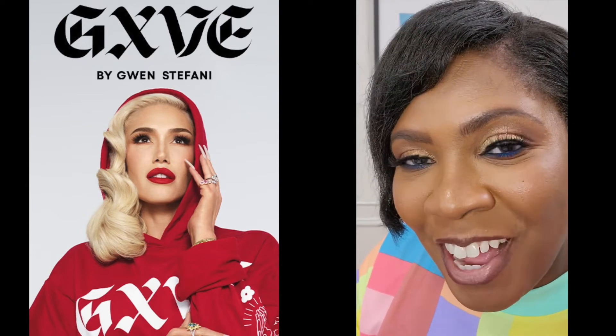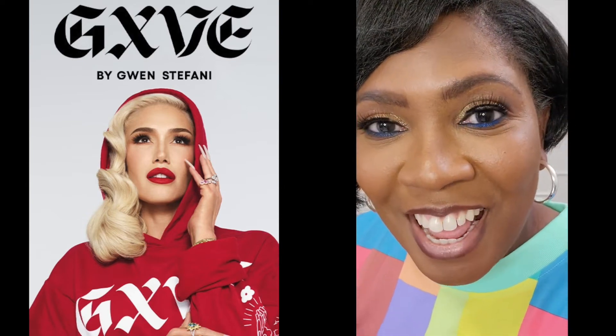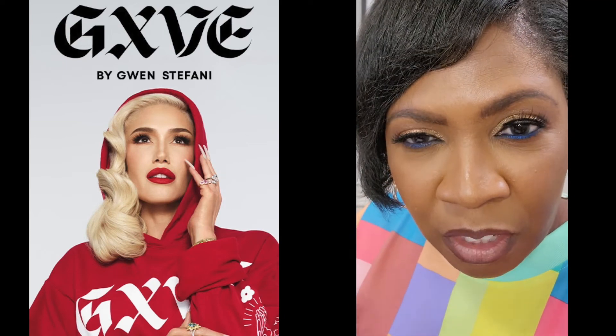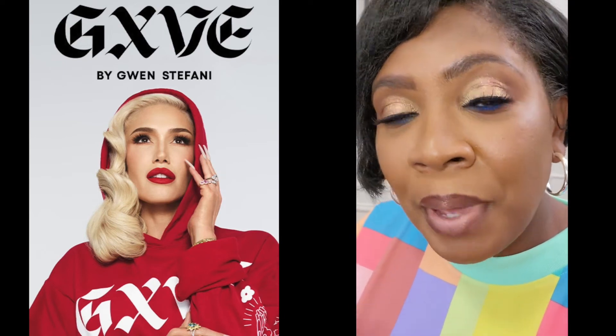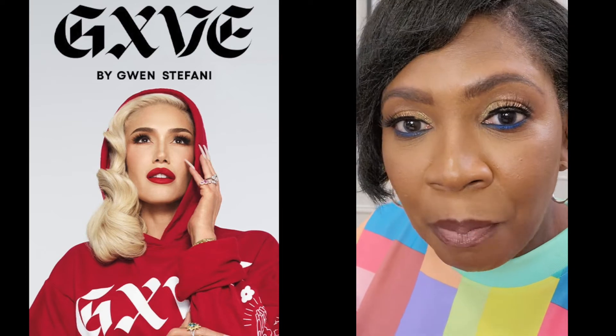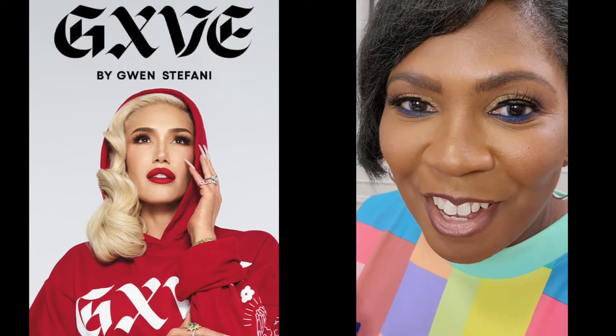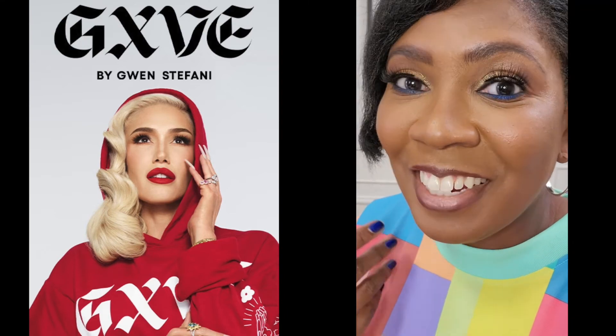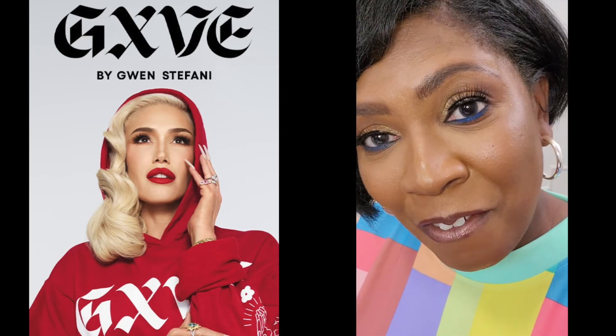If you haven't tried Gwen Stefani's products yet, I encourage you to. The eyeshadow colors look more nude and basic on the palette, but they really pop on your skin. So if you've been a little reluctant like me, I encourage you to try GXVE by Gwen Stefani.